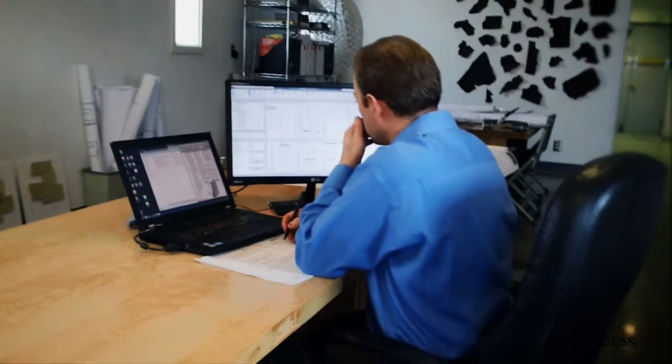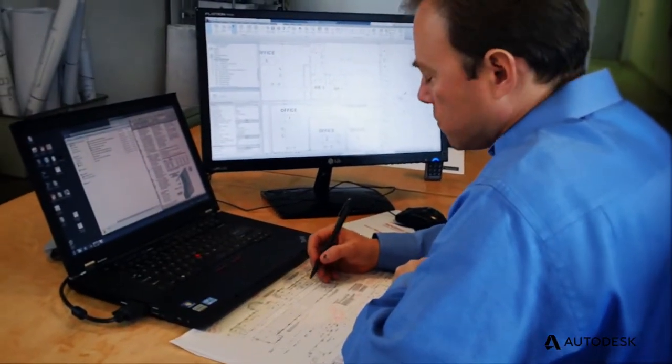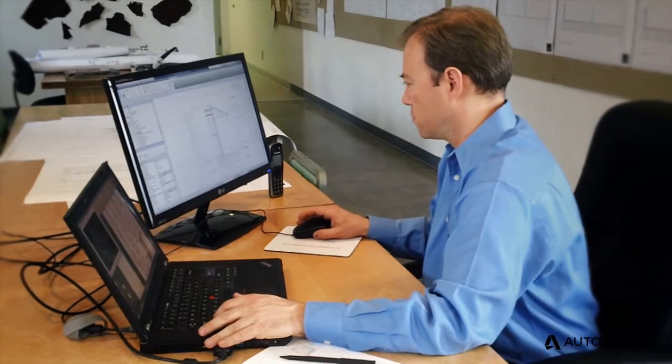We have two architects and two assistants working with us. As a small business, what keeps me up at night is being able to be as fluid with our workflow processes as possible. We need to be able to move between vector-based, graphic-based, and video-based technologies pretty seamlessly.